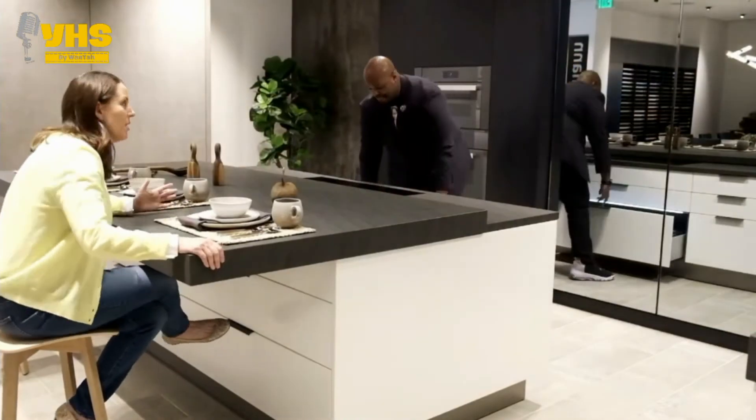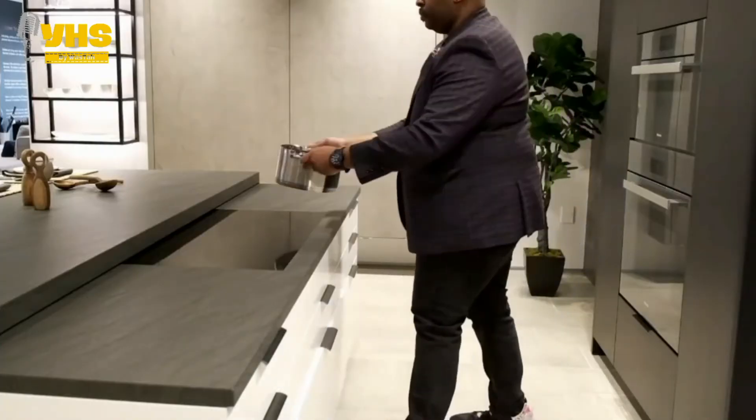You can easily store your fancy and delicate glasses in these drawers without worrying about them cracking or anything.